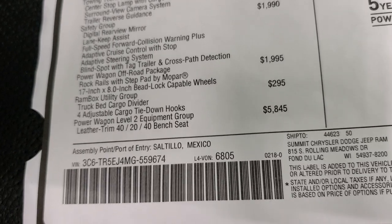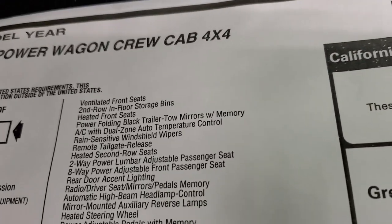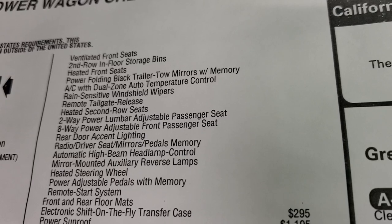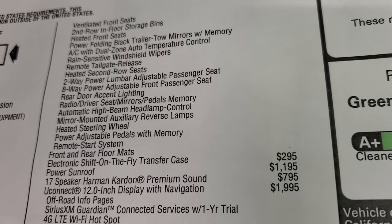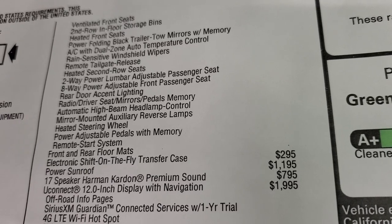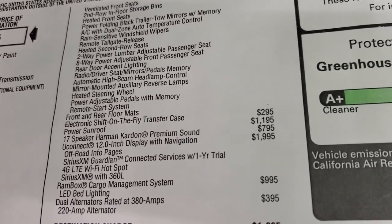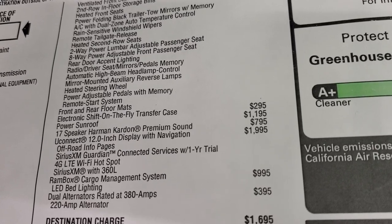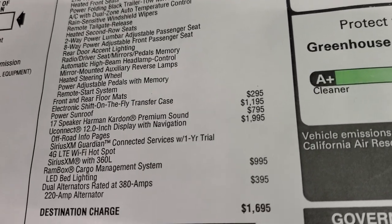The Power Wagon Level 2 group is a $5,845 option. It gives you the 40/20/40 split bench seating, ventilated seats, heated seats, heated steering wheel, second-row in-floor storage bins, tow mirrors, power remote tailgate release, heated second-row seats, power driver seat with lumbar, rear door accent stitching, driver memory, automatic high-beam control, mirror-mounted auxiliary reverse lamps, power pedals, remote start, and floor mats. You also get the electronic shift-on-the-fly transfer case for $295. Power sunroof is $1,195 and Harman Kardon premium speakers are $795.